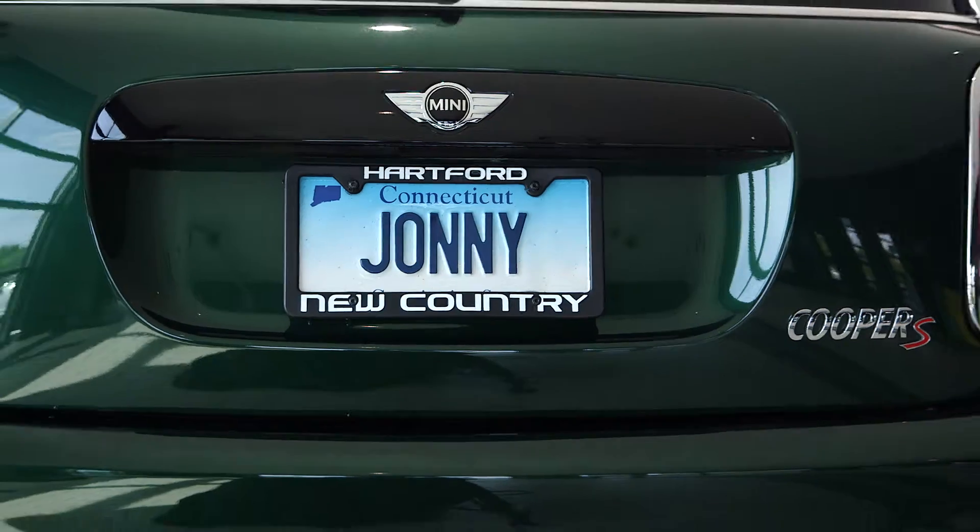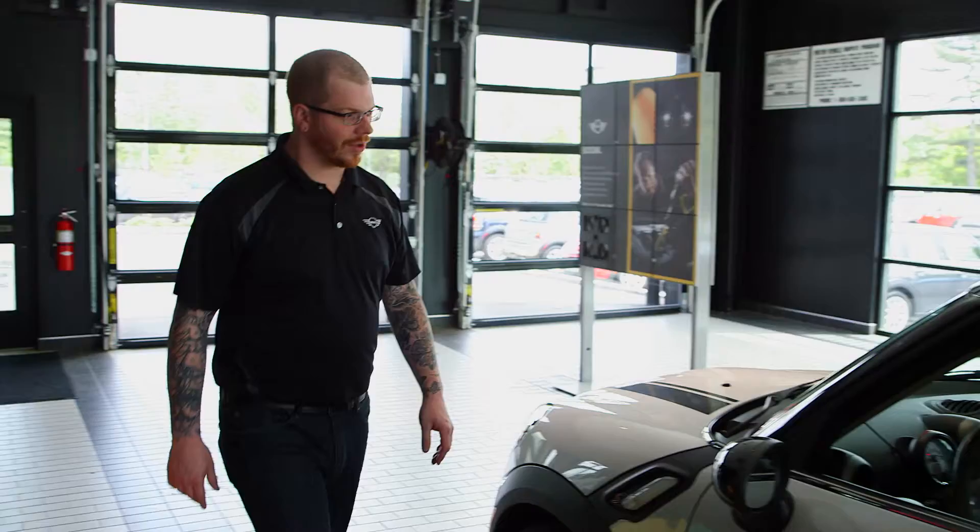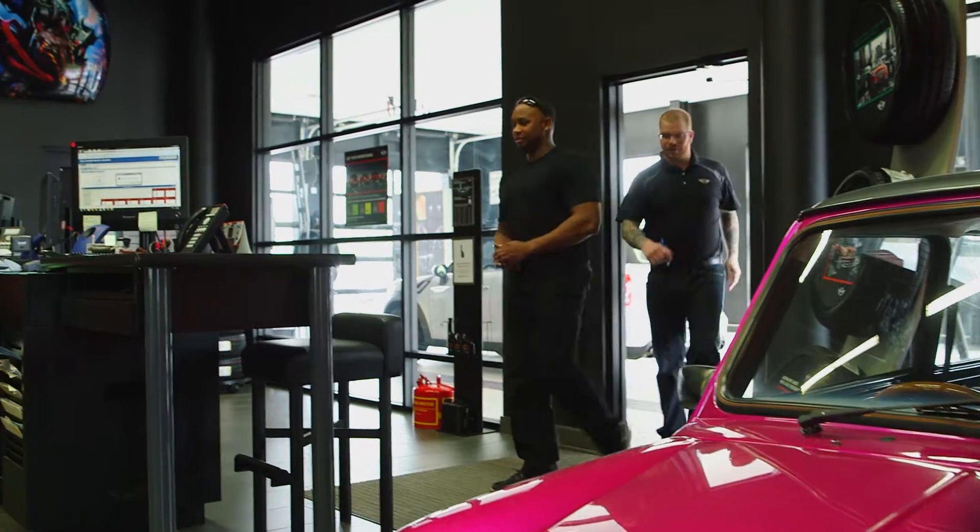At New Country Mini, when you drop off your Mini for service, we'll lend you one of ours. I like coming to New Country Mini. The staff are really personable and they've always made my experience comfortable. Honestly, New Country Mini makes me feel right at home.